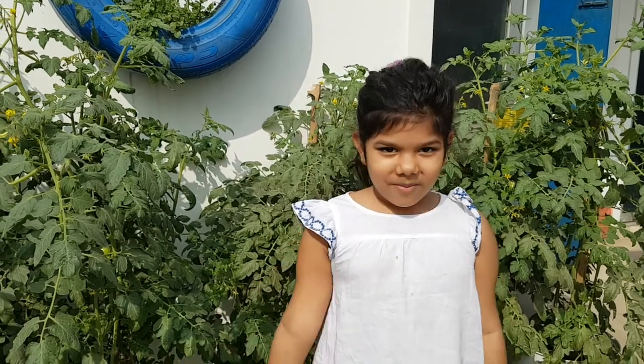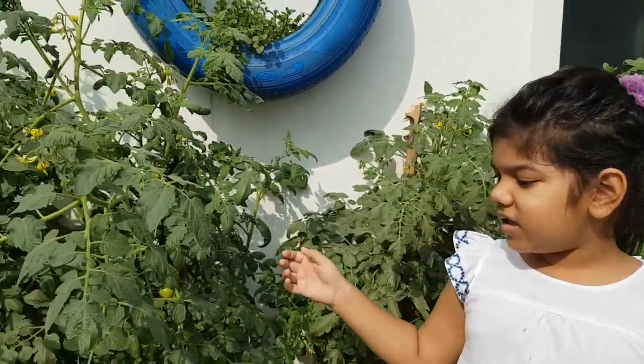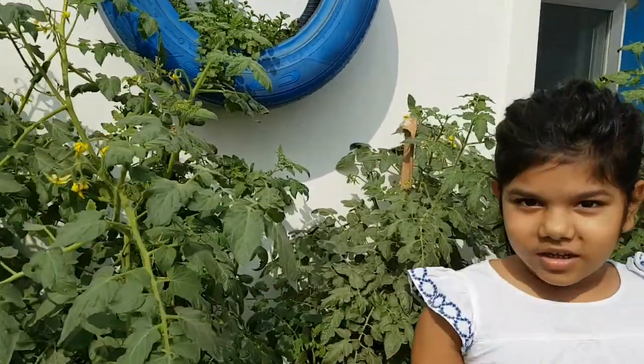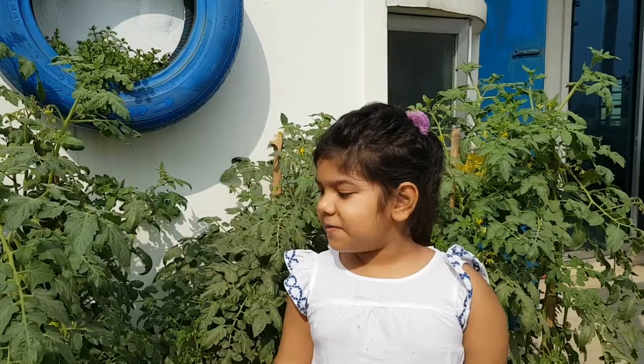Hey guys, today I'm going to show you my tomatoes garden. This is my proper garden and it's my rooftop garden. You know that tomatoes are very expensive in the market. This vegetable is my favorite.